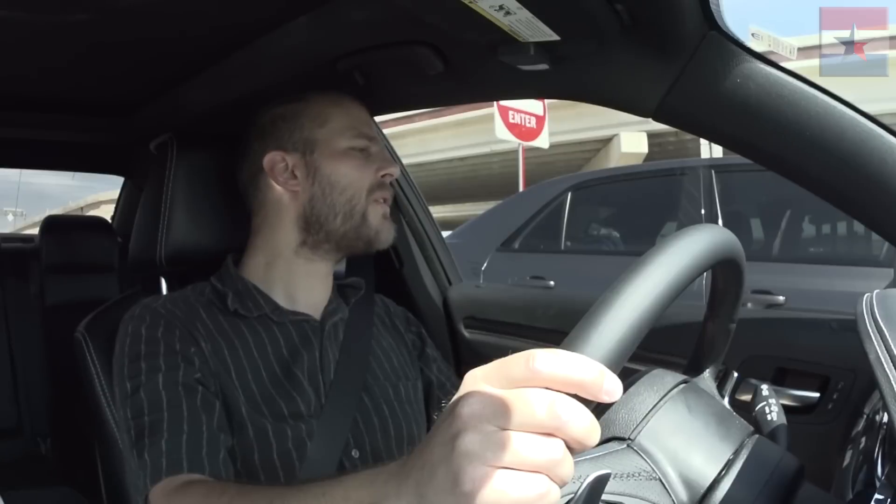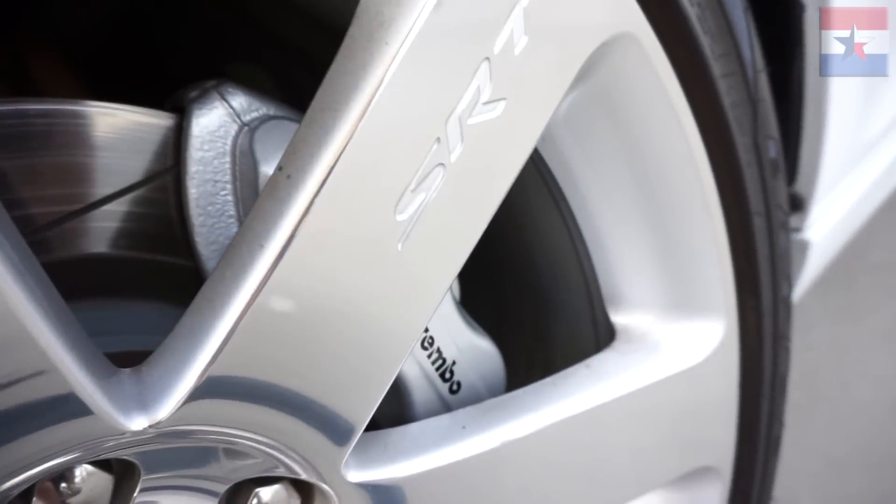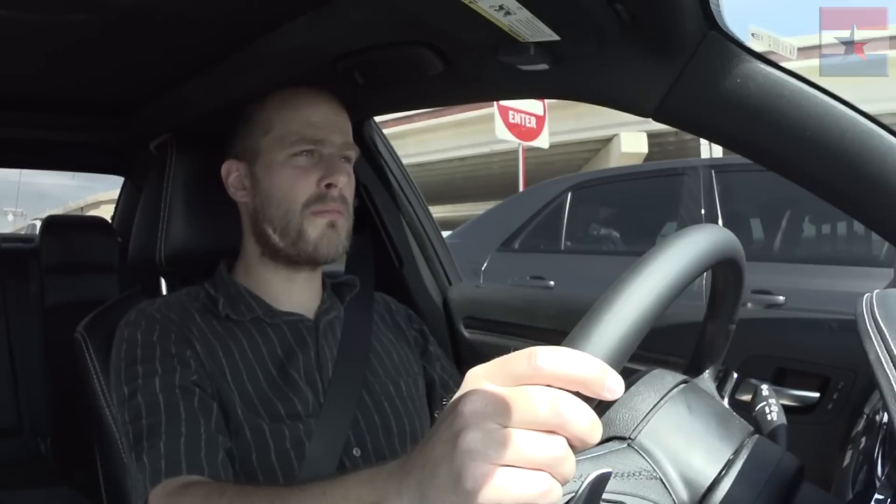That other car has awful small brakes to beat a V8 though. That's a huge difference between these massive wheels. These Brembos are huge.